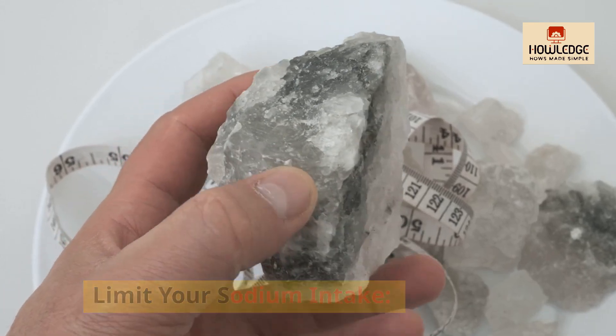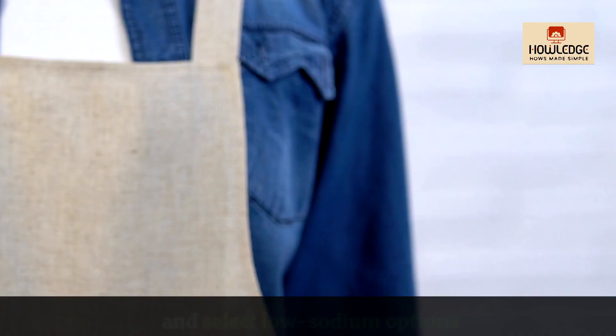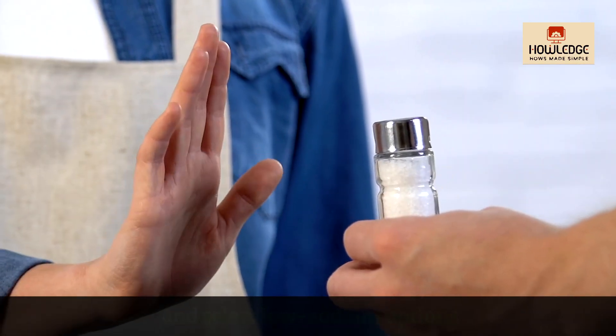Limit your sodium intake. Consuming too much salt raises your blood pressure. Be cautious of your salt intake and select low sodium options wherever possible.